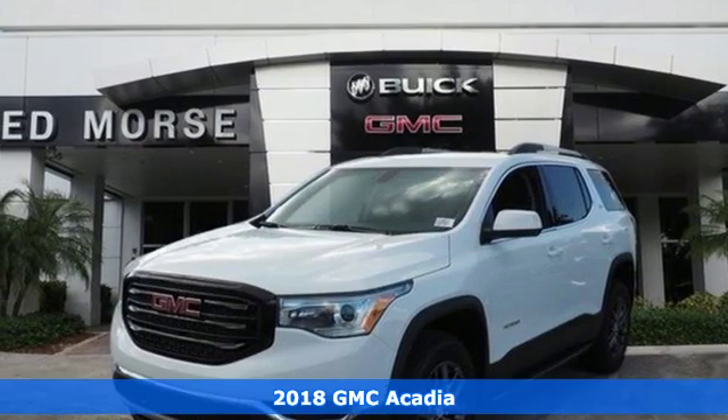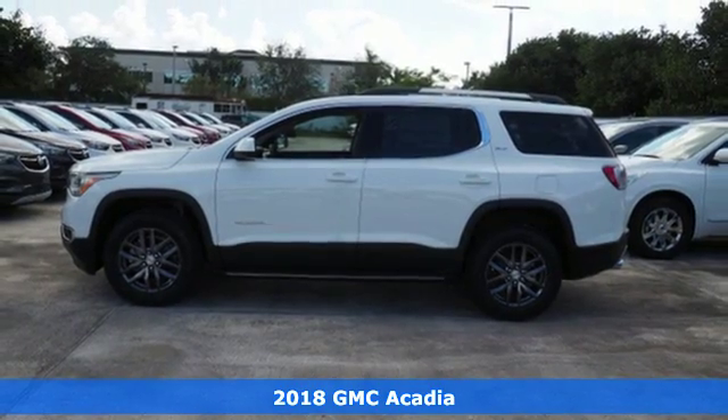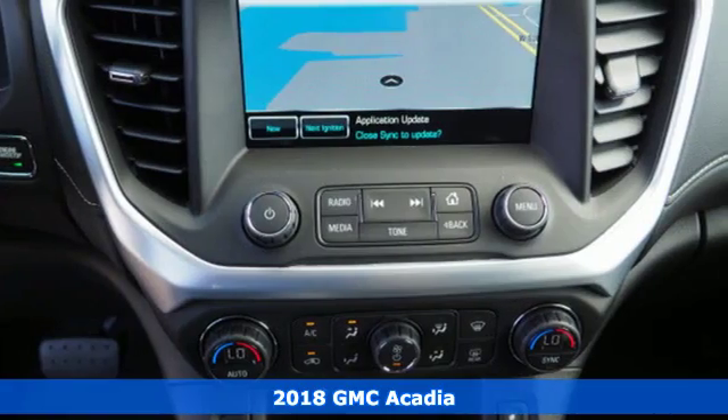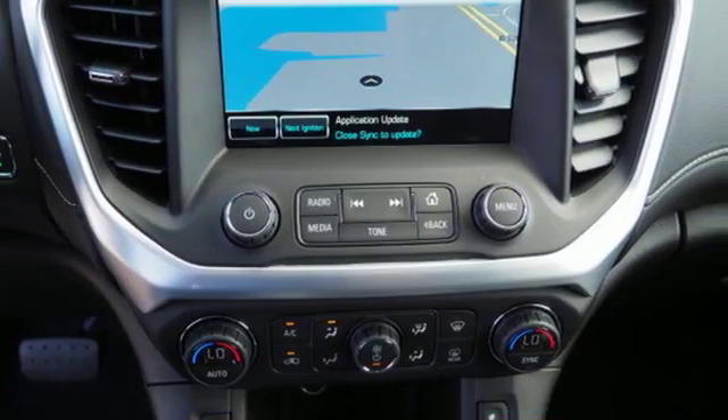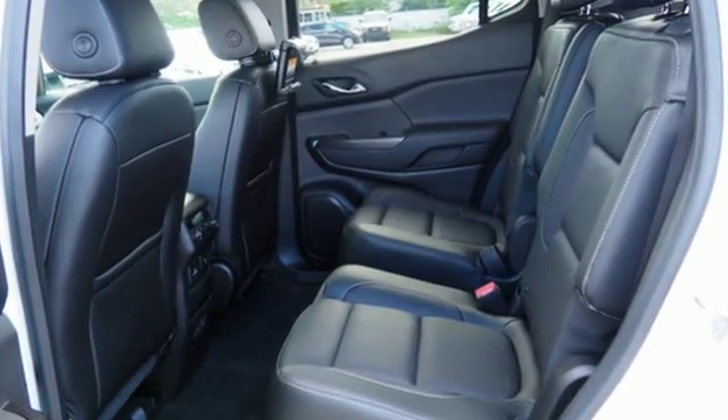Here's a 2018 GMC Acadia. Family practicality has become a lot more fun to drive. The premium interior is built around your comfort with features including keyless open and start, climate control, cruise control, auxiliary audio input and Bluetooth.